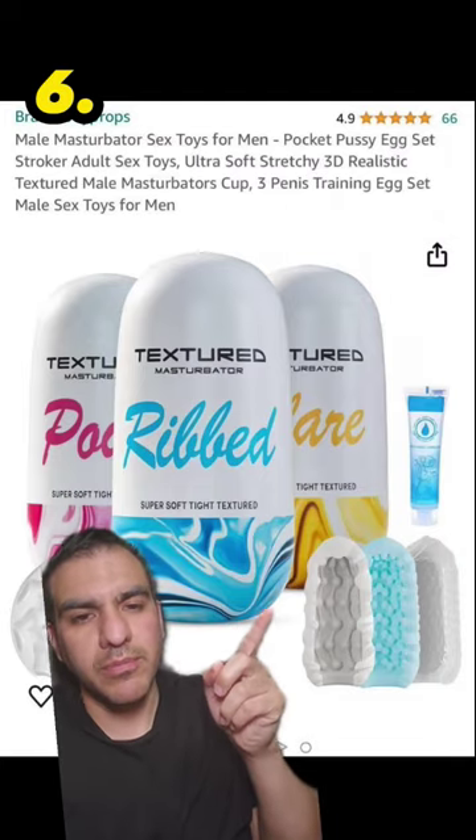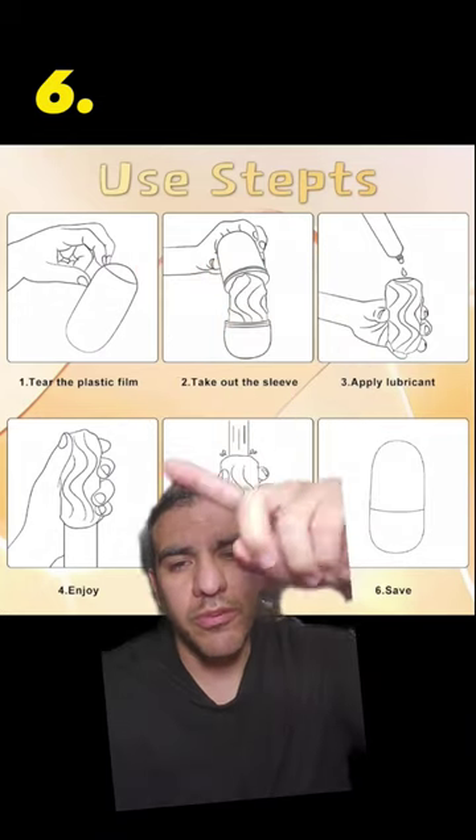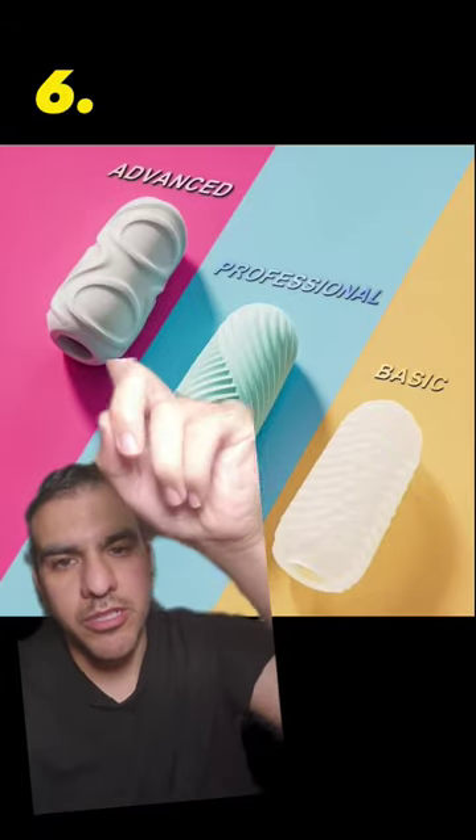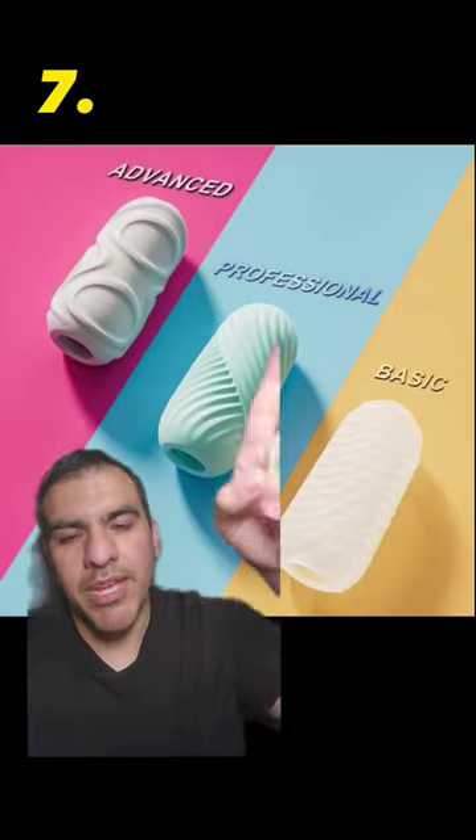This is an ultra soft cucumber cleaner toy for men. It even comes with 6 easy steps, with parts 3 and 4 being probably the most important. It comes in basic, professional, and advanced — although I have a feeling most of you have enough experience to jump straight to advanced. Crunkmonkey69 passed all these levels.